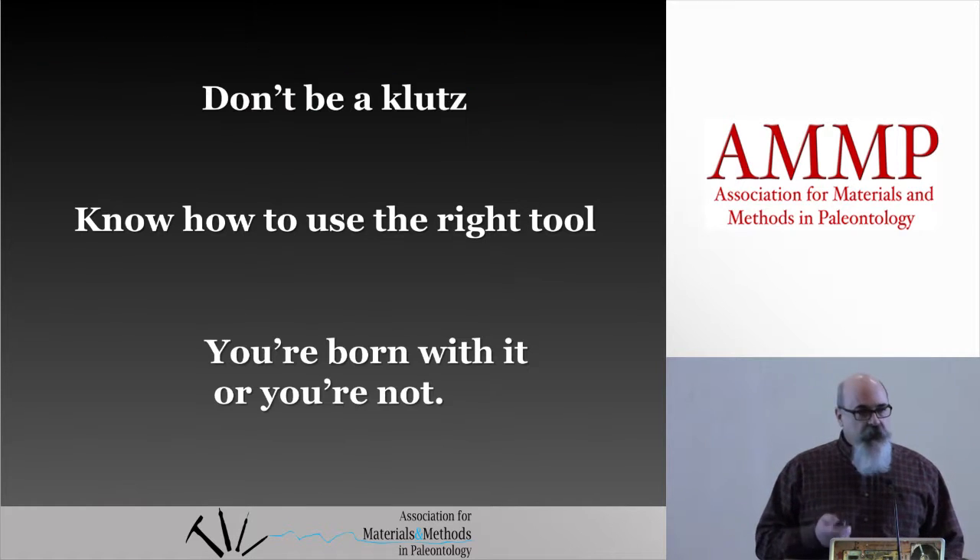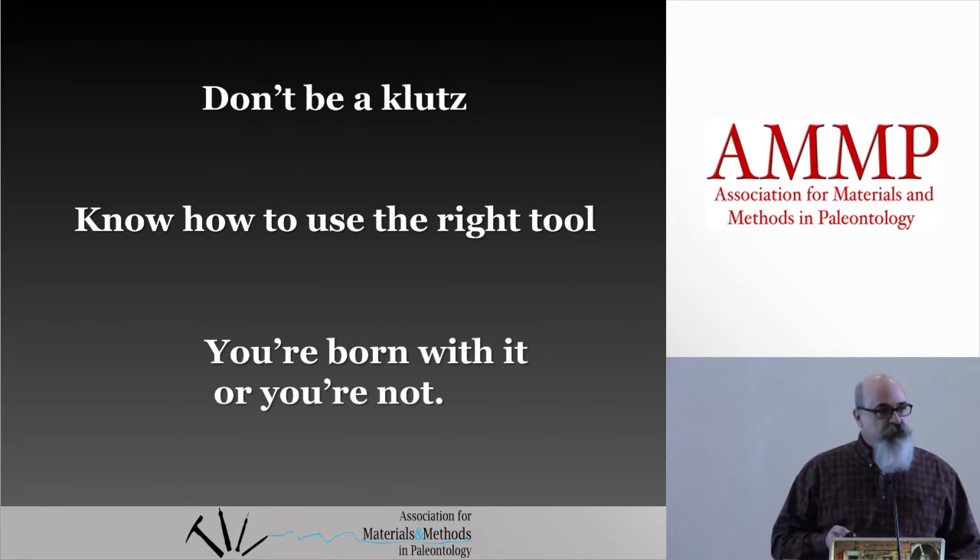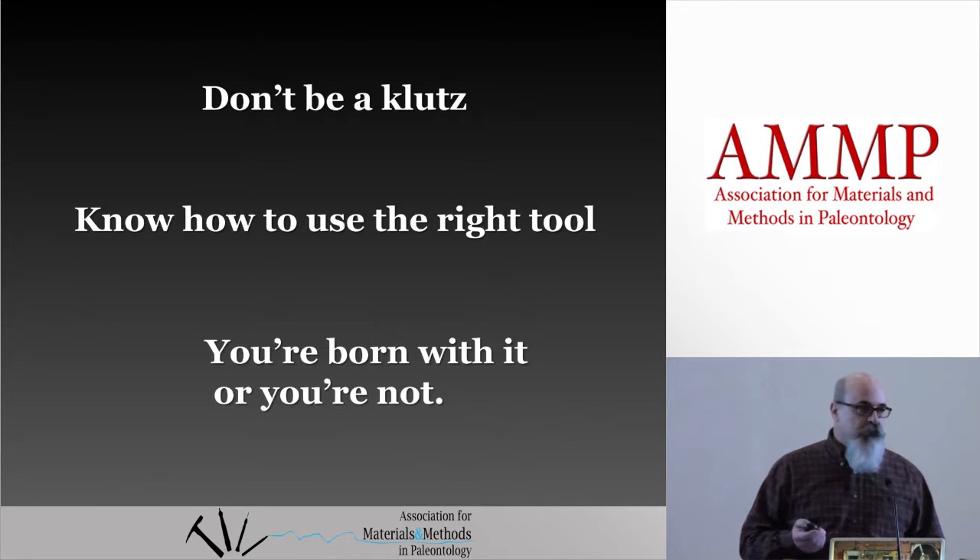So to recap: don't be a klutz, know how to use the right tool, and you're either born with it or you're not.